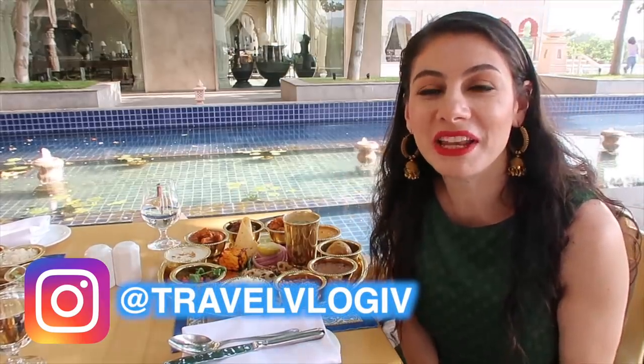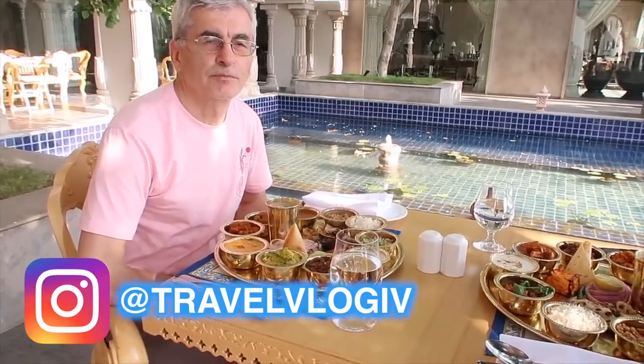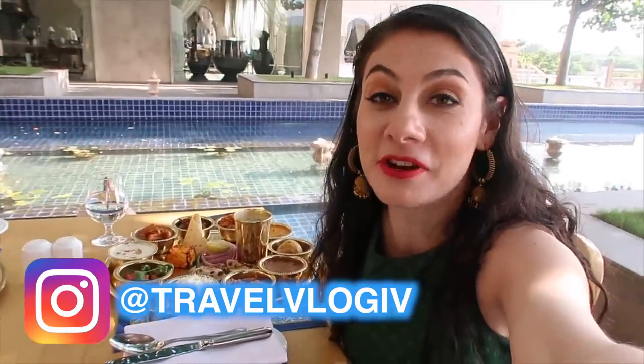Hello from the Fairmont in Jaipur. My name is Yovana. This is my father, Branko. Hello, good afternoon. My name is Branko. And we have been served an incredible thali by the Fairmont in Jaipur.